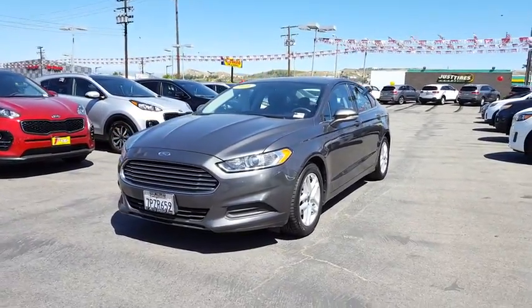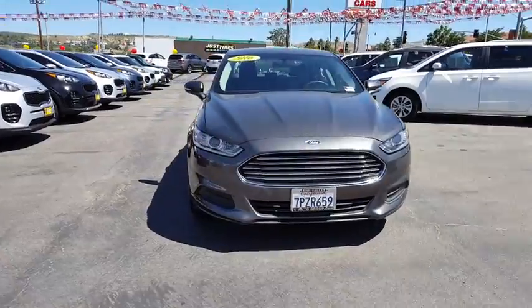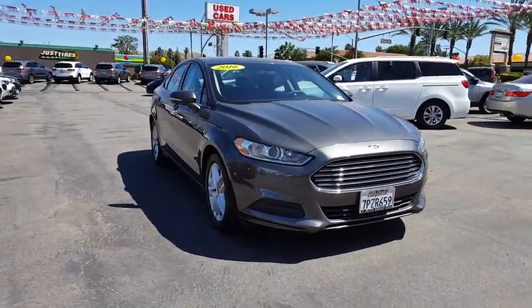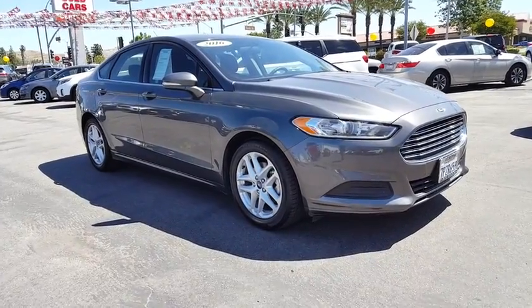2016 Ford Fusion. You can have both impressive power and great economy in a Fusion. This vehicle has less than 40,000 miles. Here are some of this vehicle's great options.